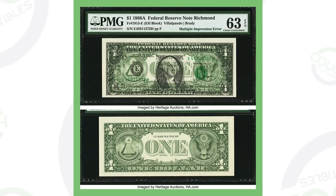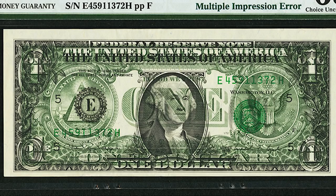Next up is a 1988 Federal Reserve Note. You can obviously see the error taking place on the front of the bill — it's basically a multiple impression with the fourth printing visible on the front of the dollar bill. Nothing seems to be wrong with the back of the bill, and this dollar bill sold for over $21,000.